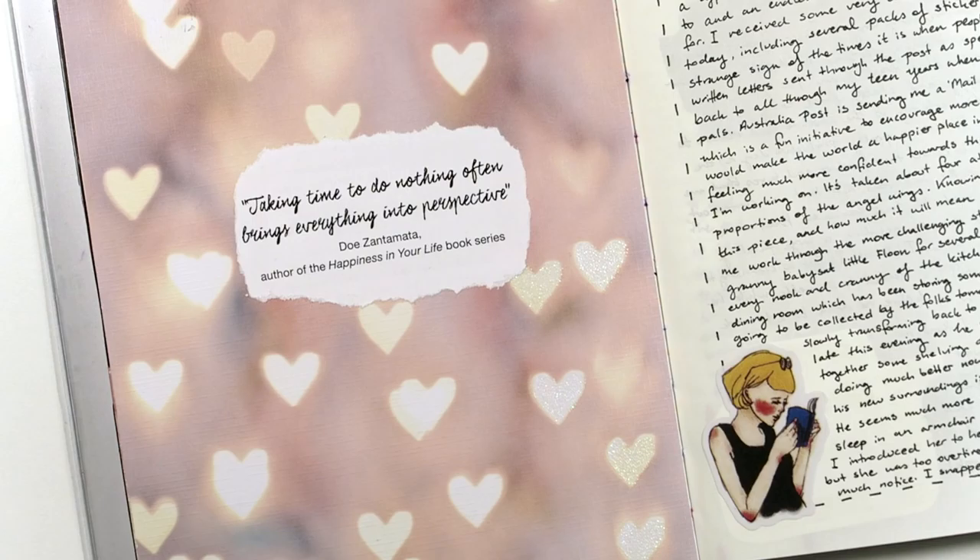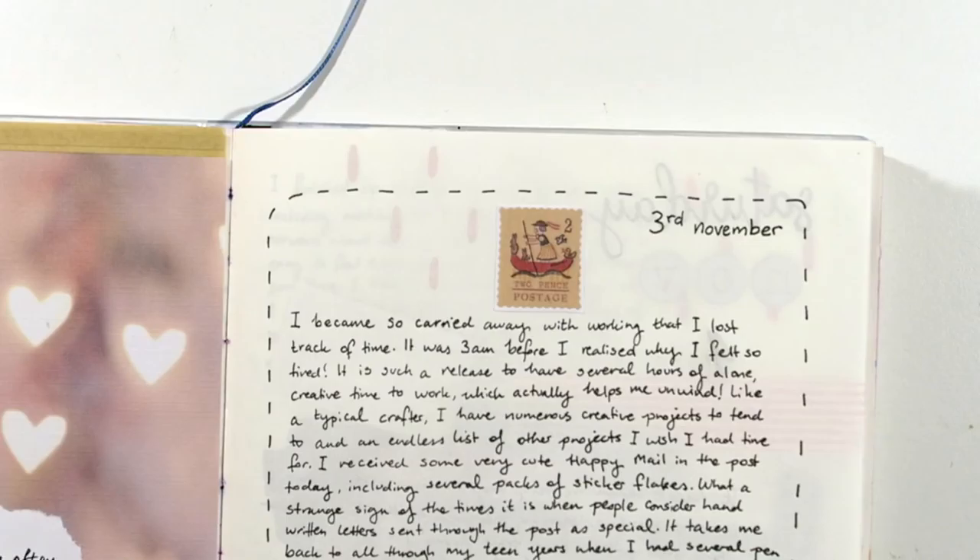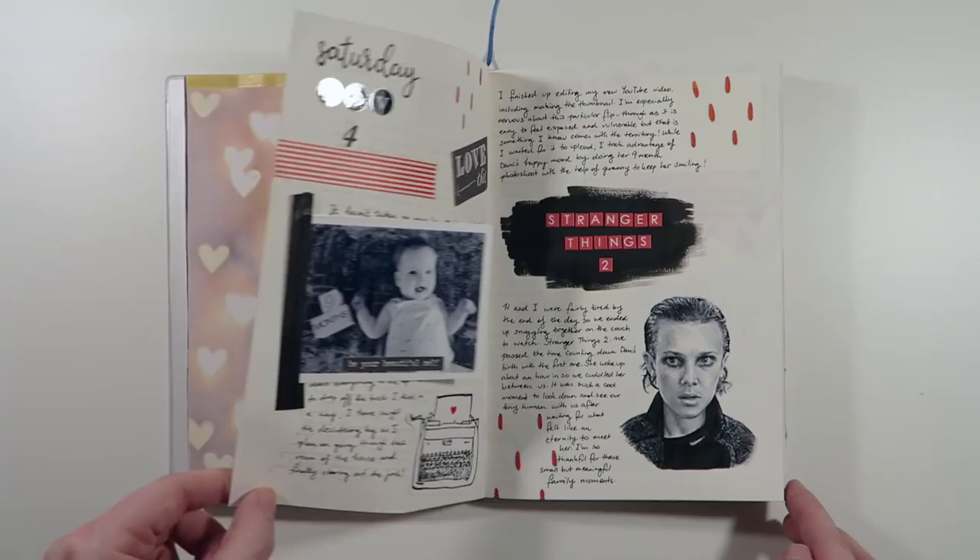This is one of my favorite journal entries purely for how simple and gentle it looks. I received some happy mail that day and I loved the little stamp on the envelope so I peeled it off and stuck it at the top of the page. I was basically talking about my love of sending and receiving handwritten letters through the post.